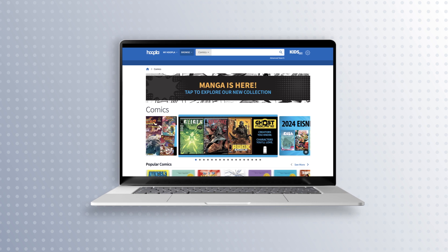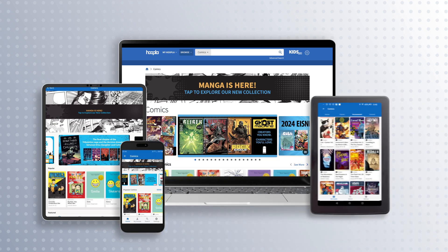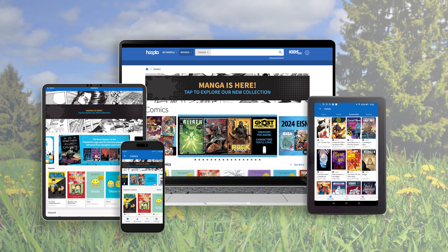With Hoopla, you can view comics and manga online, or download to Apple, Android, or Kindle Fire mobile devices to read anywhere, even when you don't have access to Wi-Fi.